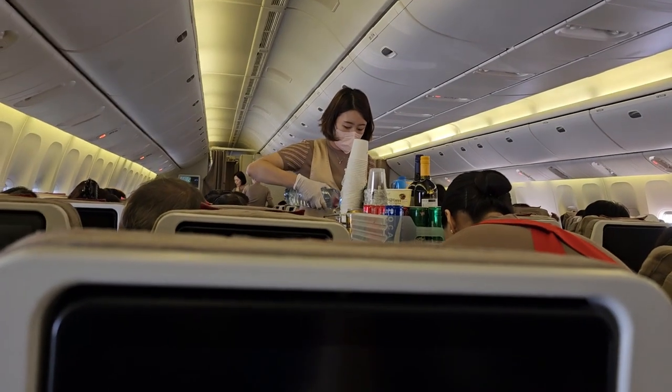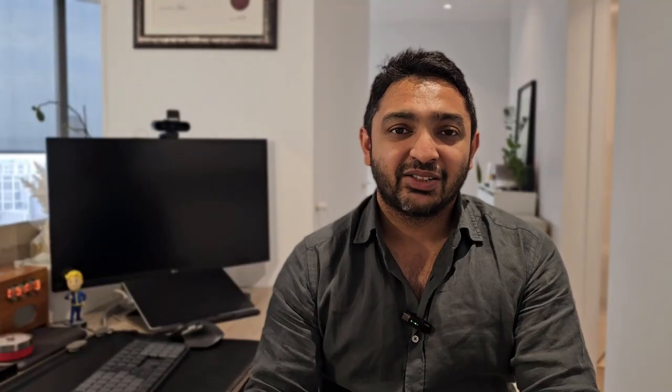I woke up a couple of hours later and noticed there was another service going on. I thought it was meal time, but it turns out that almost every hour or two, the flight attendants were coming by to offer snacks or water, which I thought was really nice. They were very attentive and constantly checking on passengers to make sure everyone was having a great experience.